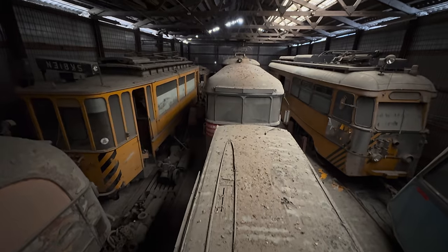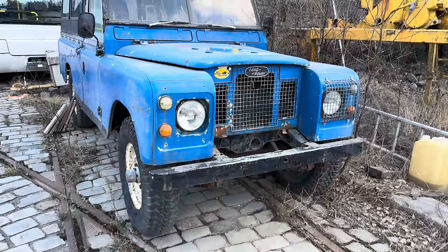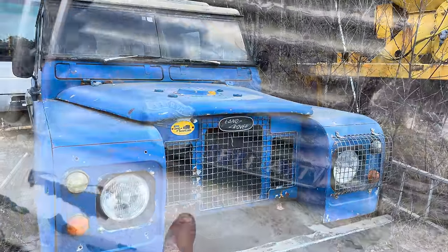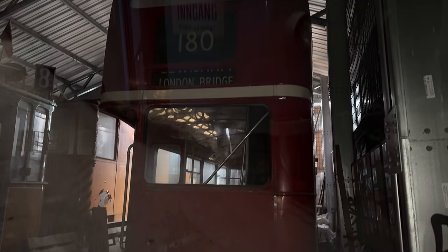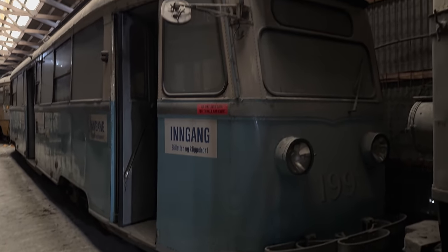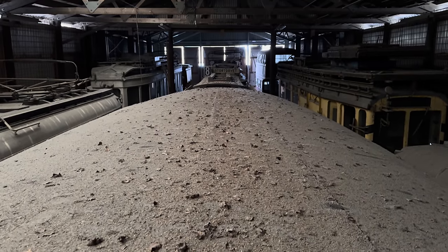Today we are exploring one incredible collection of trams and buses. Look at this beautiful old Land Rover. I cannot believe we have just found this car here. I really didn't expect to see this in here. I cannot believe what we have just found. This is one incredible location.